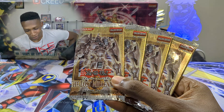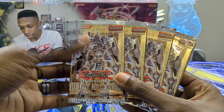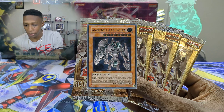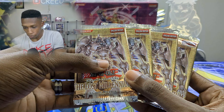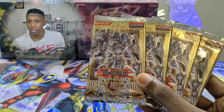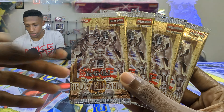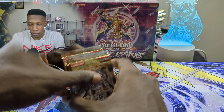So we got first edition Lost Millennium hobby packs — Wing Kuriboh, Ancient Gear Golem, Elemental Hero Flame Wingman. This is the first Zexal set to come out, so beautiful. These are going for around 40 to 50 bucks each loose, so it's like 200 right here, which is actually crazy.